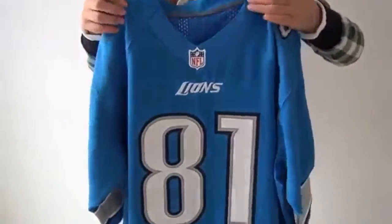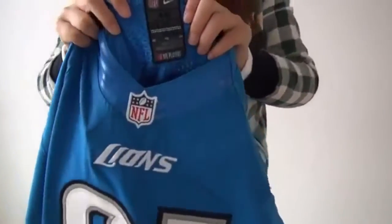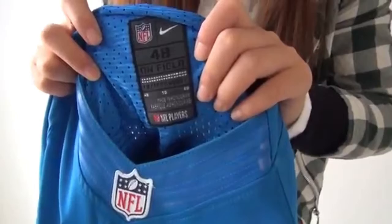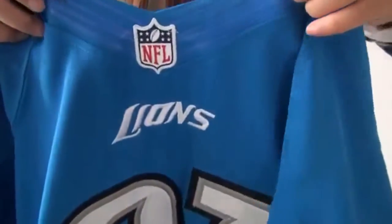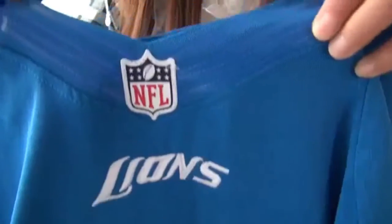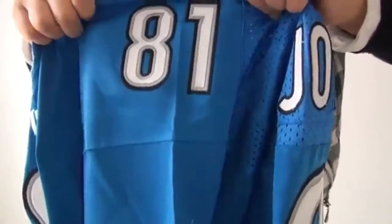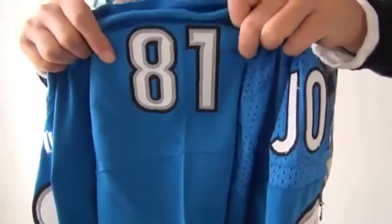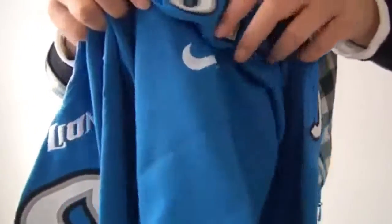Now let's check the details. Look at the inside. Size 48. And the rubber-like logo. And the two sides have flat wires. It's a lifestyle. The sleeves. Stitched number. Stitched knuckle.